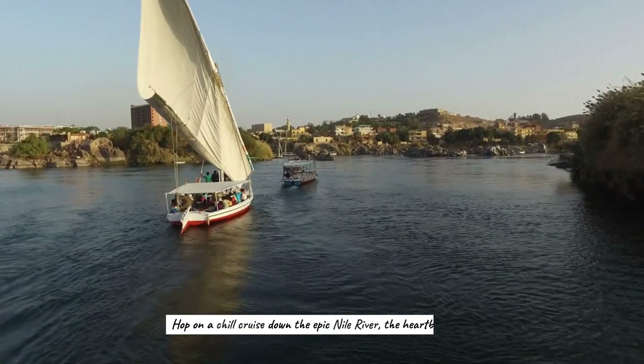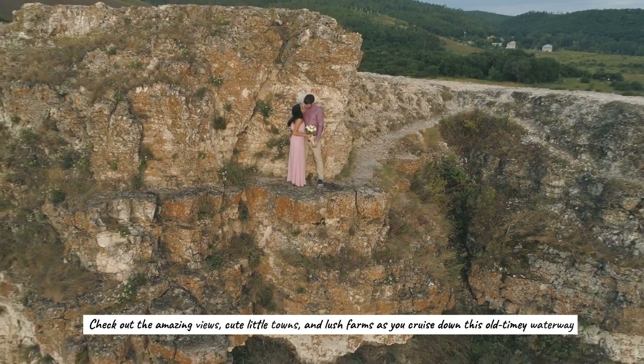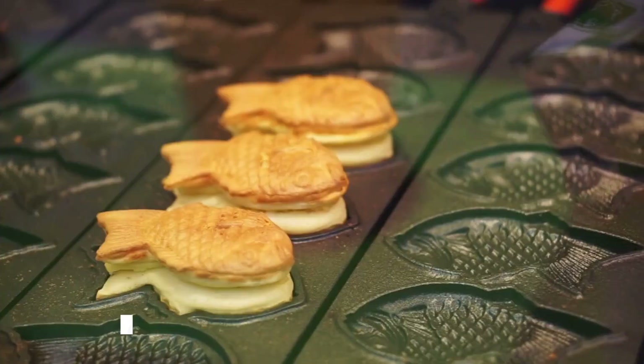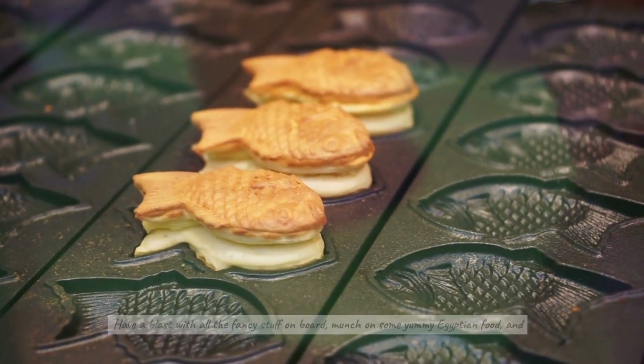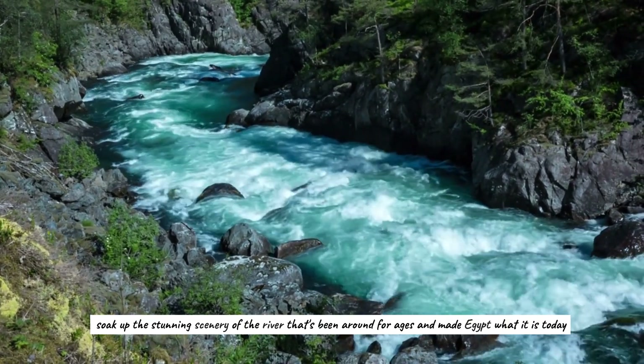Cruise along the Nile River. Hop on a chill cruise down the epic Nile River, the heartbeat of Egypt. Check out the amazing views, cute little towns, and lush farms as you cruise down this old-timey waterway. Have a blast with all the fancy stuff on board. Munch on some yummy Egyptian food and soak up the stunning scenery of the river that made Egypt what it is today.